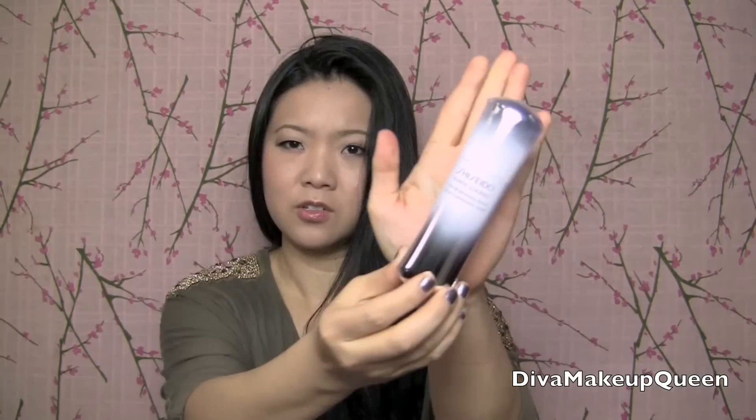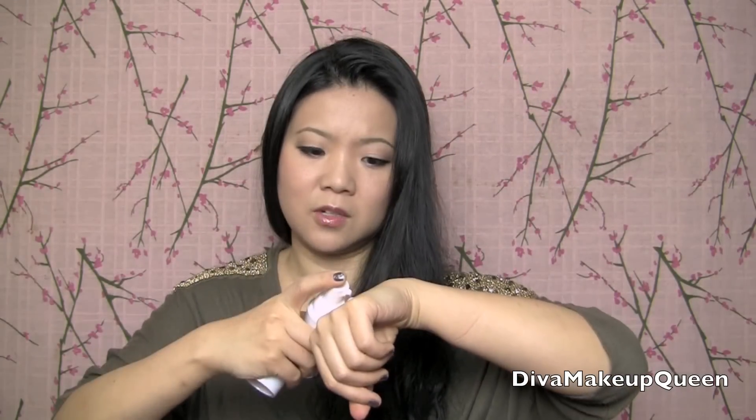This is the Shiseido White Lucent Total Brightening Serum. This is supposed to diminish visible dark spots and also brighten up the skin. It's a serum. Let's apply a little bit on my hand. It's kind of runny actually — I put too much. Smells wonderful. My hand will be very smooth now, which is good since I always swatch makeup on this side. It's great to put a little bit of awesome skincare on here.